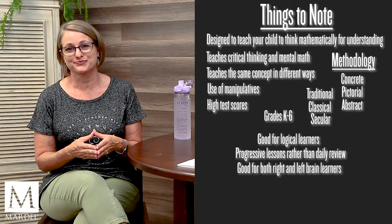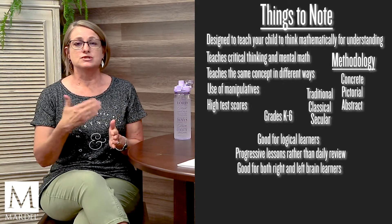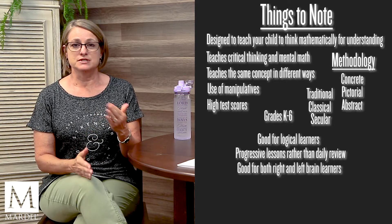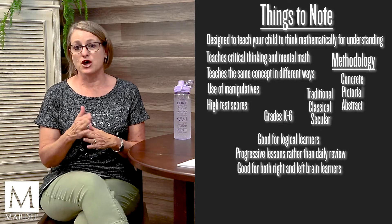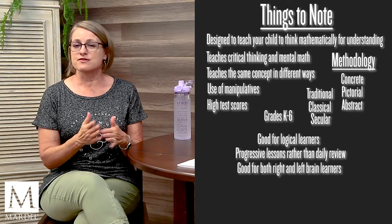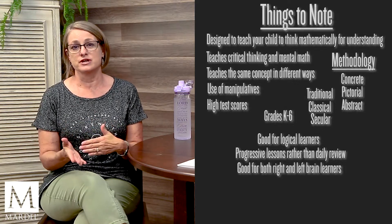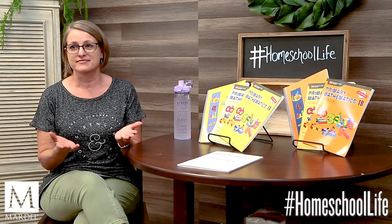They do a great job of balancing your teaching time with independent student work. You will spend some time previewing the lesson ahead of time — there are helps for that which I'll mention at the end. Then you teach for about 10 to 15 minutes, and then the student works in their workbook for about 15 to 20 minutes. That's it.